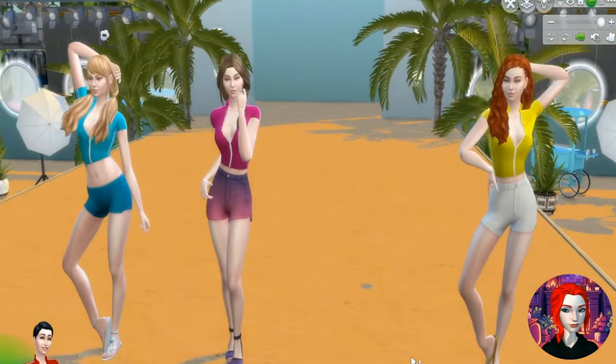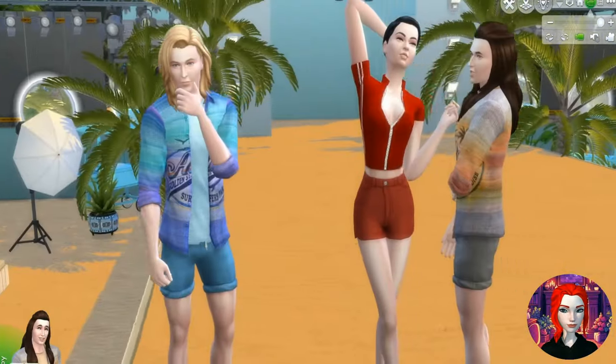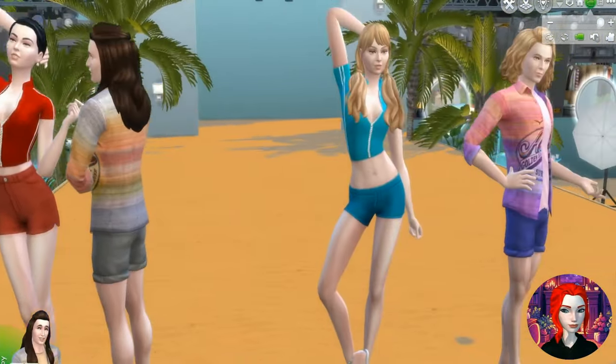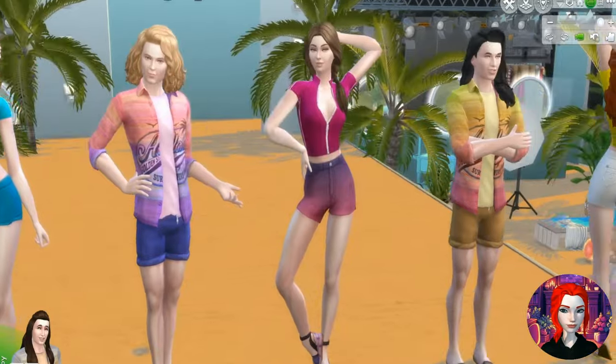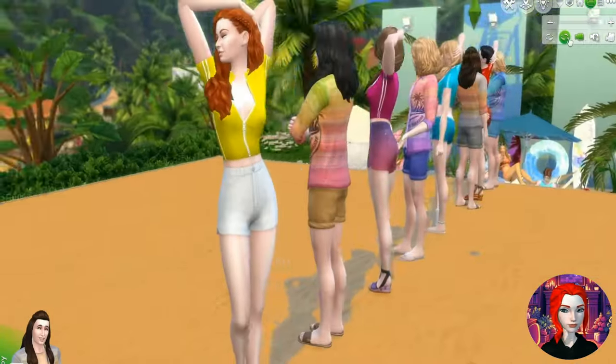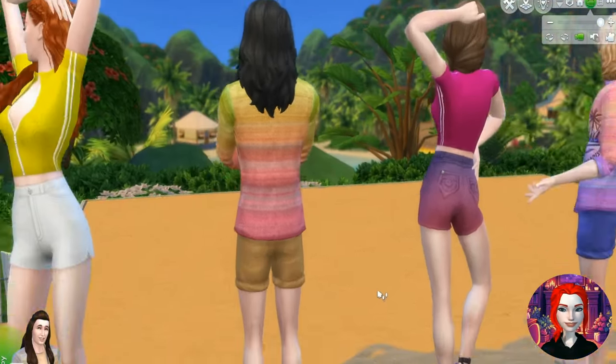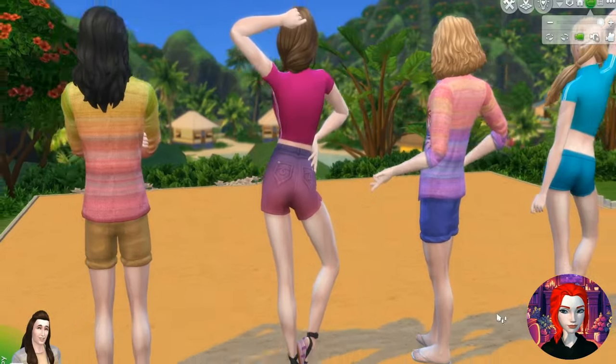We have some cute pieces here — these are separates: crop top and denim shorts, very colorful, very nice. For the gentleman Sims, we have separates as well — a colorful top and shorts, very nice for the tropical weather. Very colorful, very comfortable. There's some detail here, a little patch on the denim shorts.